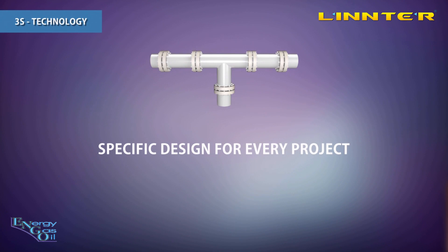The 3S separator can be designed and built for a specific gas composition, defining the targeted element and its amount. Therefore we can achieve maximum efficiency in every project.